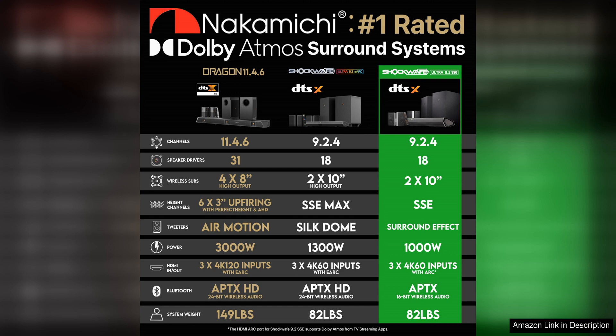Overall, the Nakamichi Shockwave Ultra 9.2 4-channel soundbar is a fantastic choice for anyone looking to take their home audio experience to the next level, with its impressive sound quality and immersive performance.